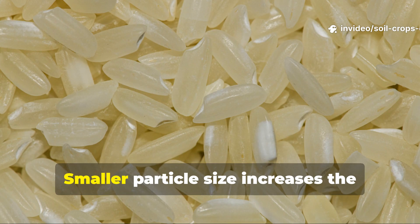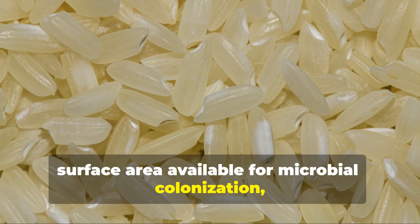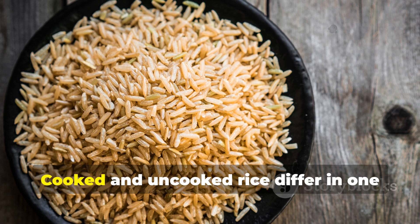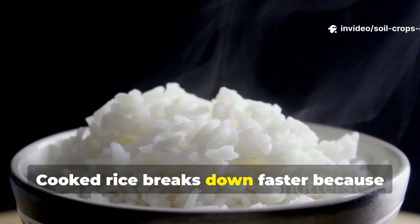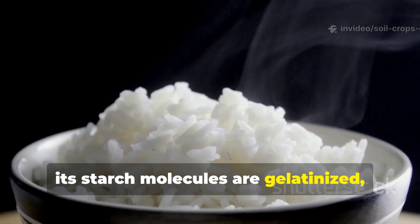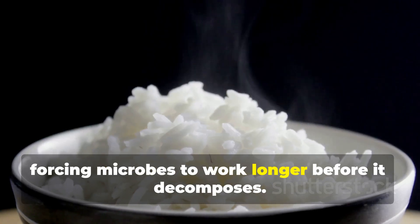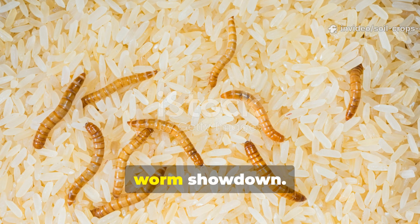Why crushed rice? Smaller particle size increases the surface area available for microbial colonization, which is what worms ultimately chase. Cooked and uncooked rice differ in one crucial way: accessibility. Cooked rice breaks down faster because its starch molecules are gelatinized, while uncooked rice is harder, forcing microbes to work longer before it decomposes. This difference sets the stage for the worm showdown.